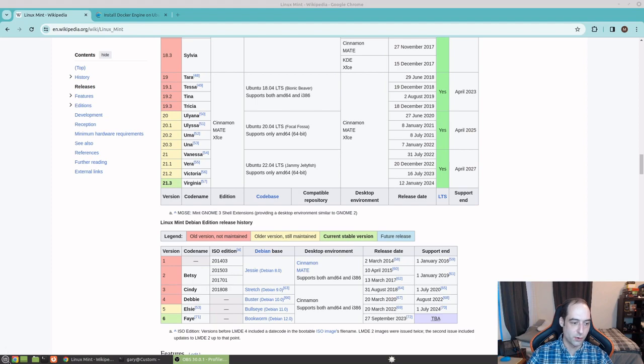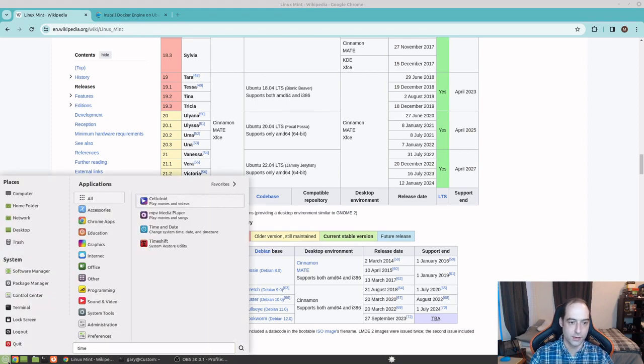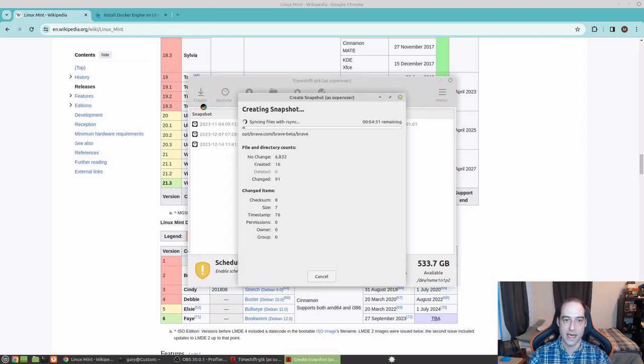Before I upgrade I'm going to do a TimeShift and grab a snapshot of my system, just in case anything goes wonky. I can go ahead and roll that back. So I'm just going to hit create. That's going to take a snapshot of my file system so I'll be okay in case I do need to roll back.